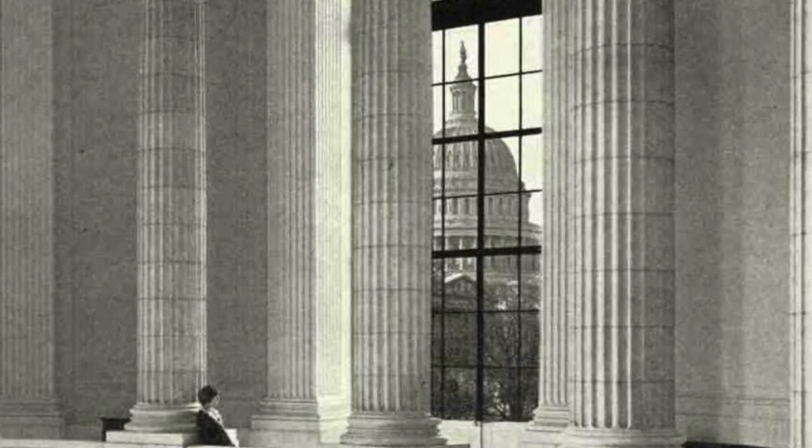A glimpse of the Capitol Dome through a window in the rotunda of the House of Representatives office building. Committees of the House of Representatives and individual members not accommodated in the Capitol have offices in this building, which is connected with the Capitol by a tunnel passageway, as is also the Senate office building. The Capitol, the Senate, and House offices, and the Library of Congress are on four sides of an open square.